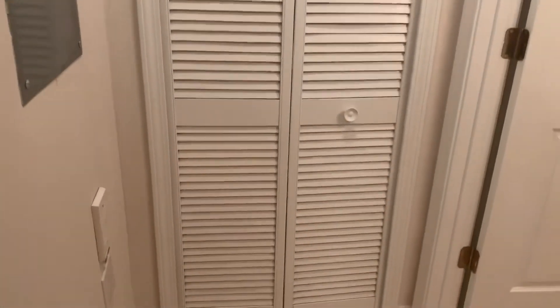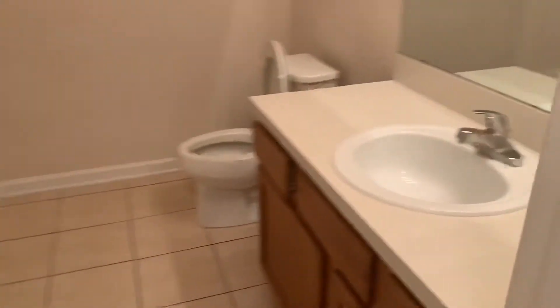Here is your second bedroom. In your hallway, we find your electrical panel as well as your HVAC closet. This is also where we find your second full bathroom.